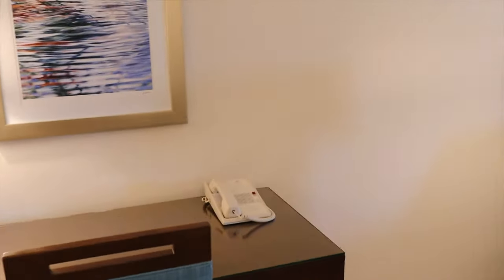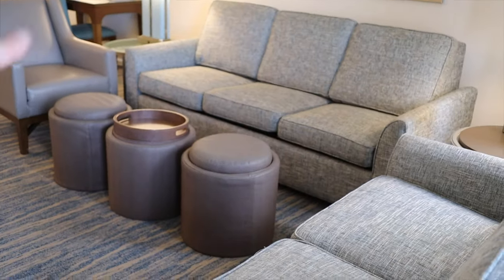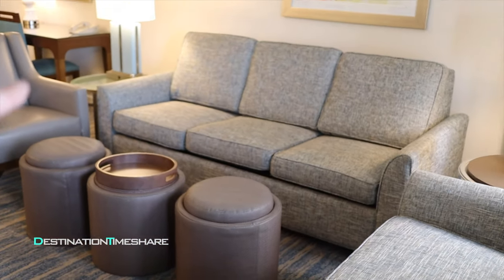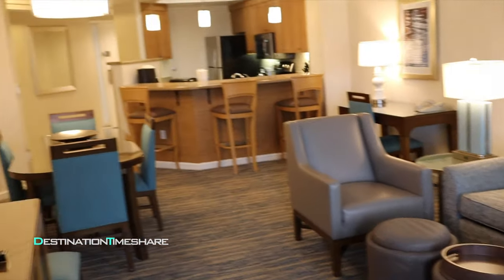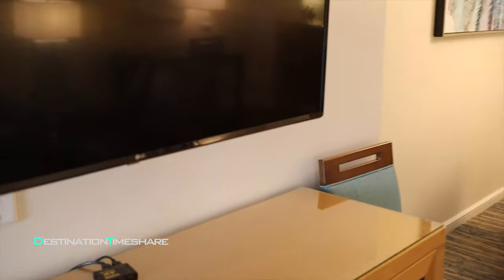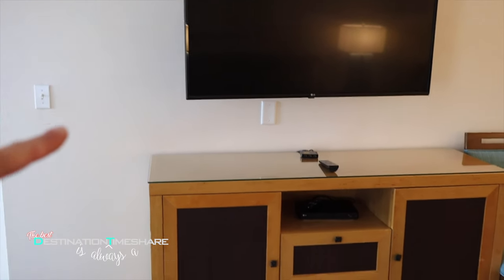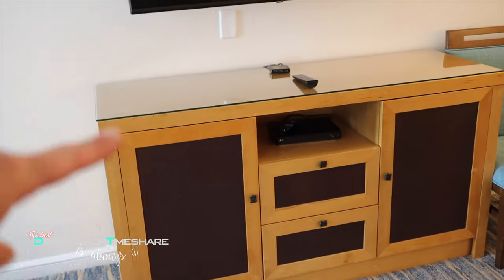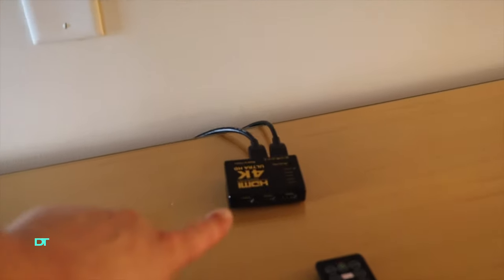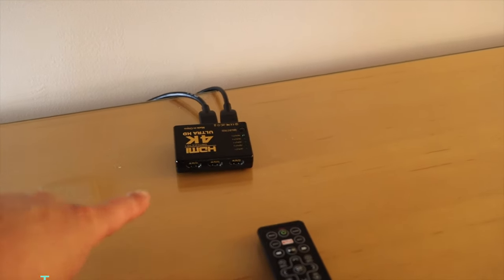There's a nice little desk in here, with a look back to the kitchen and the entryway just over there. Into the living room, there's a love seat, a couch, and a sofa that pulls out into a queen-size sleeper sofa, plus another chair. There's a large LG television and a Blu-ray player. There's also an HDMI switch — handy if you want to plug in a Fire Stick.